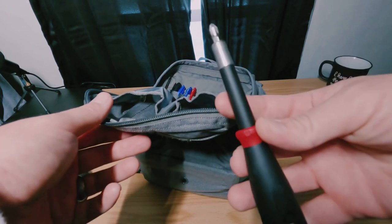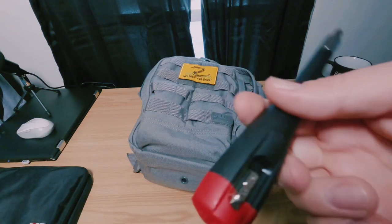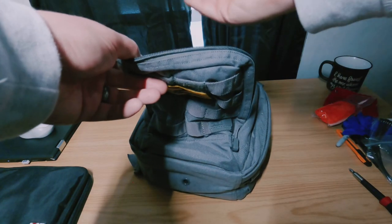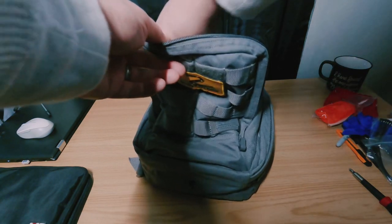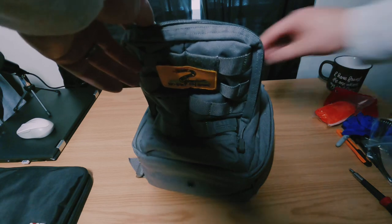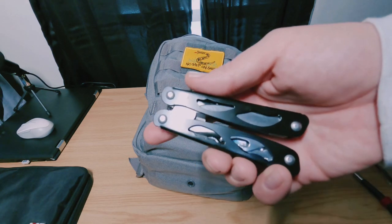I have a screwdriver I use constantly — I work with computers so I'm constantly swapping components and whatnot; this thing is just a cheapie but it comes in handy. I also have a small Bic lighter, hand sanitizer which is worth its weight in gold nowadays, and a cheap Sheffield multi-tool. I actually never use this one — I generally carry a Gerber Suspension on my belt.